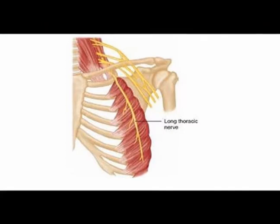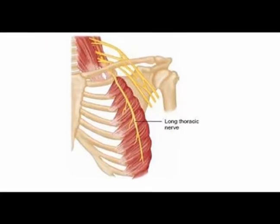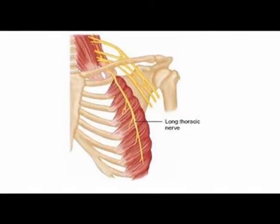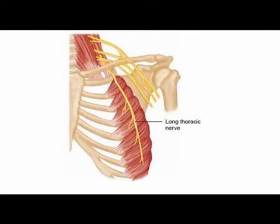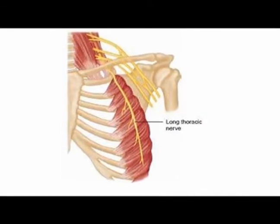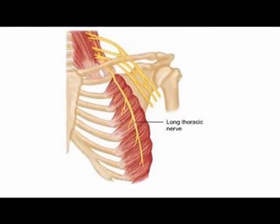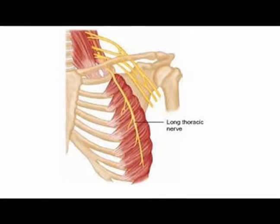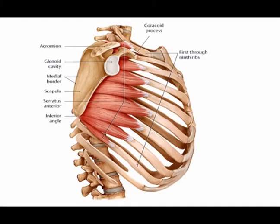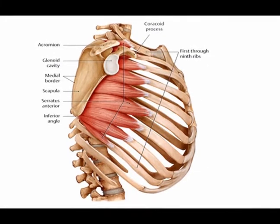The long thoracic nerve is the motor innervation to the serratus anterior muscle. It arises from the anterior rami of cervical nerve roots C5, C6, and C7. It travels in between the clavicle and the first rib, through the axilla, along the chest wall, fairly subcutaneous, to innervate the serratus anterior muscle, which is the only muscle innervated by the long thoracic nerve.